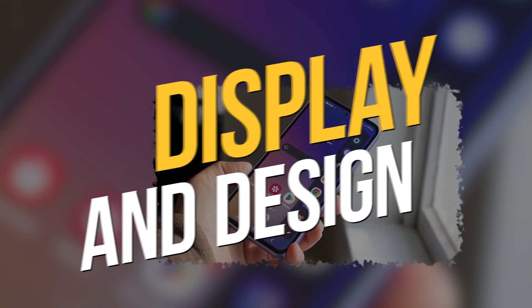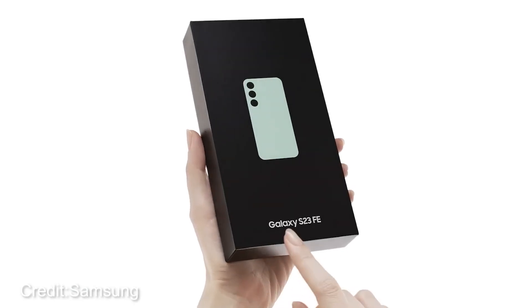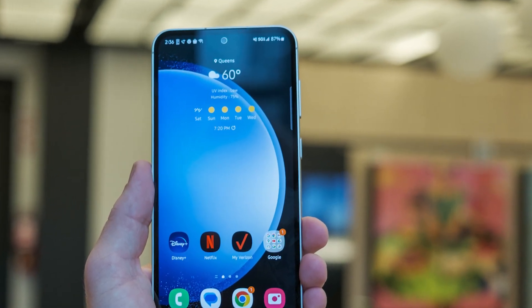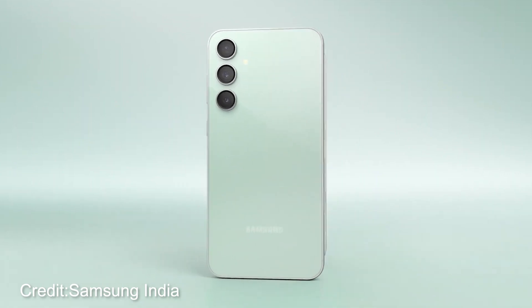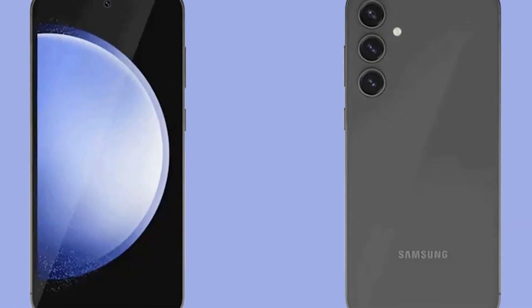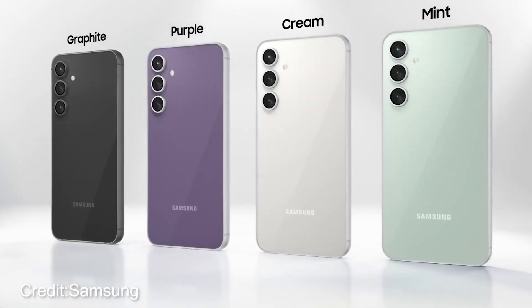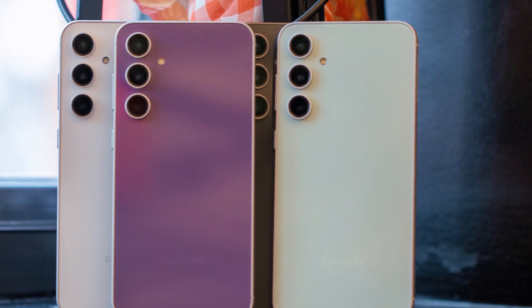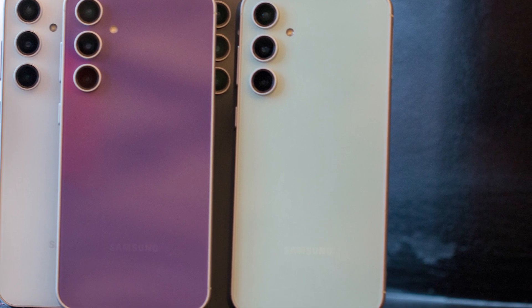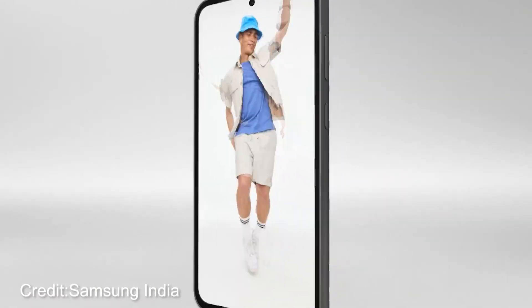Display and design. The Samsung Galaxy S23 FE features a 6.4-inch Full HD+ Dynamic AMOLED 2X display — a sweet spot between the S23 and S23+, like the Goldilocks of screens. It's got an adaptive refresh rate going from 60Hz to 120Hz, just like the big shots. On the fashion front, it rocks cool colors: mint, purple, cream, and graphite — purple especially pops with a deep hue. The design is a smidge less polished compared to the S23 gang, and it's a tad heavier and slightly bigger than the S23, but it won't throw off your phone dance moves.